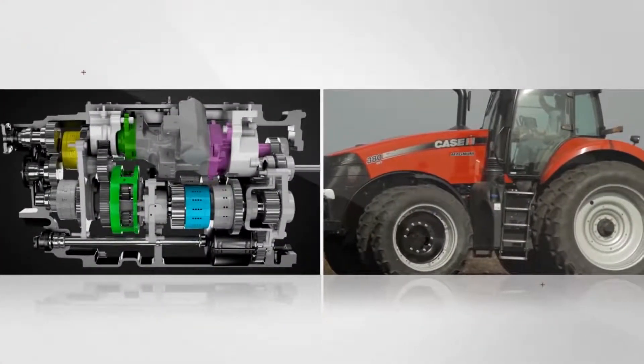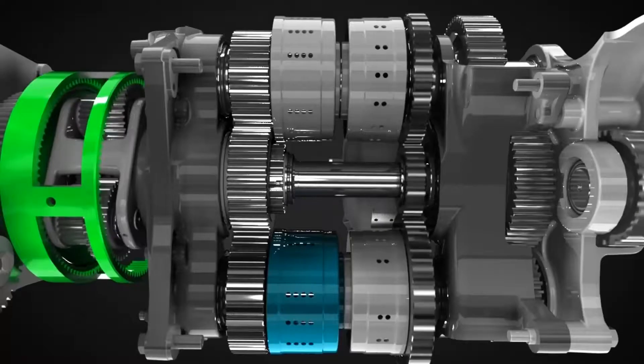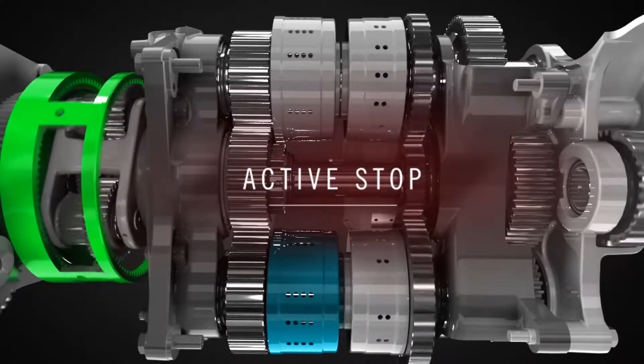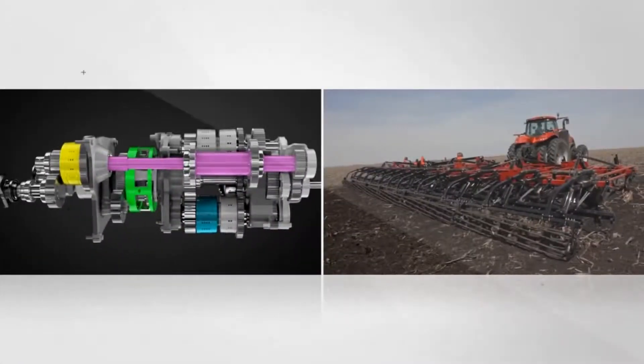The engine drives the input sun shaft while the hydraulic motor drives the ring gear in the opposite direction, counteracting the engine input rotation. This result is what we call power neutral or active stop. In power neutral, the engine isn't just passively idling — it's holding the tractor in place. That's why it's called active stop.